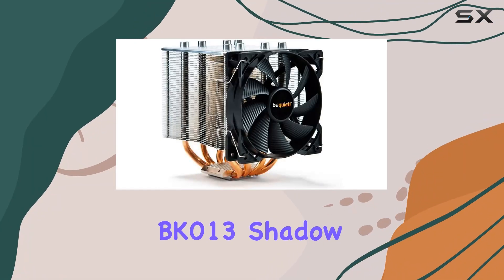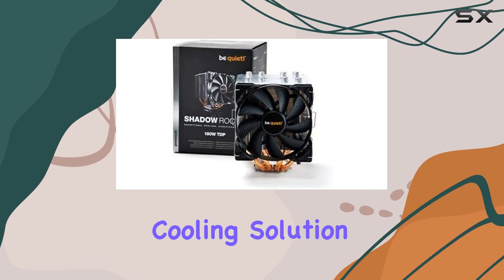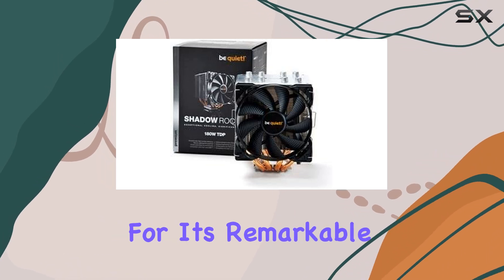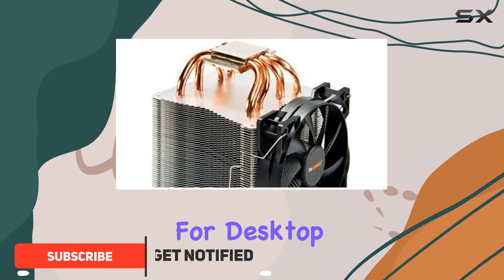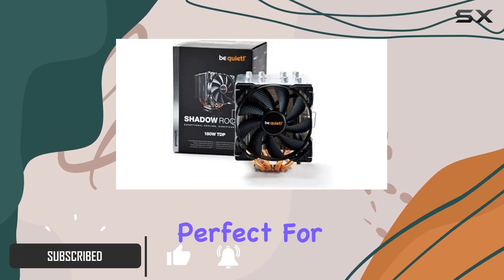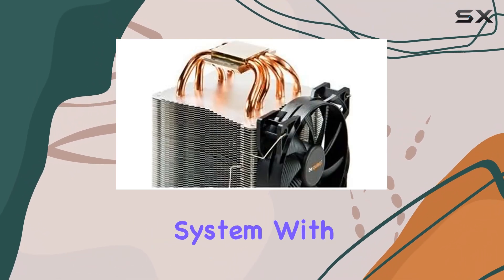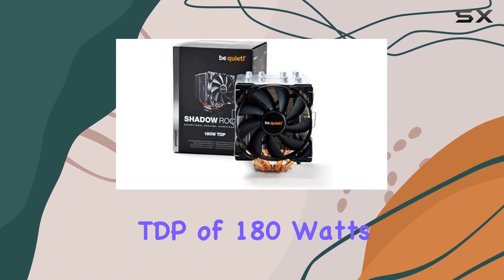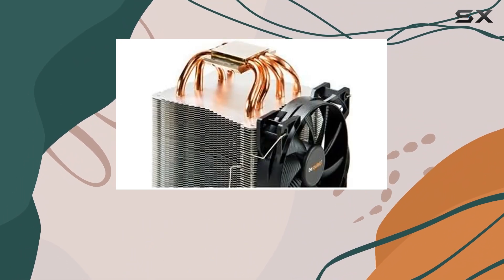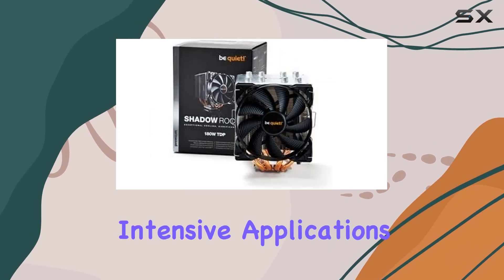The be quiet! BK013 Shadow Rock 2 CPU cooler is a high-performance cooling solution that stands out in the market for its remarkable efficiency and ultra-quiet operation. Designed for desktop computers, this air cooler is perfect for gamers, overclockers, and anyone who demands the best from their system, with a maximum thermal design power (TBP) of 180 watts.